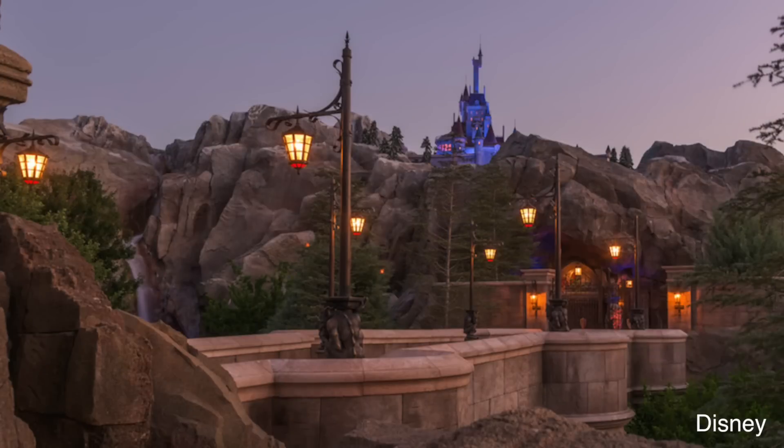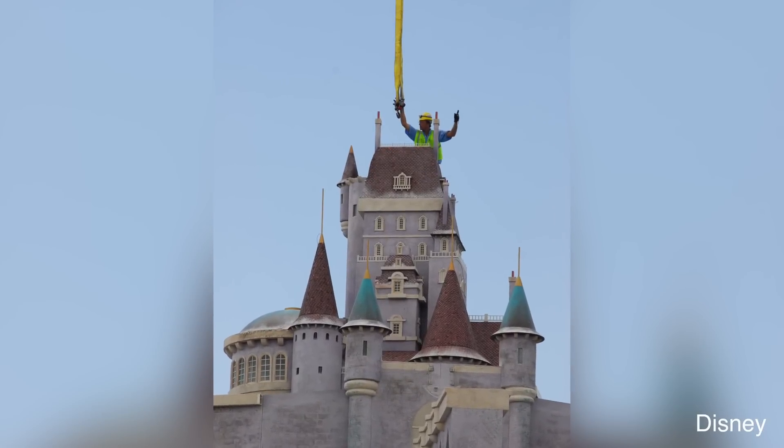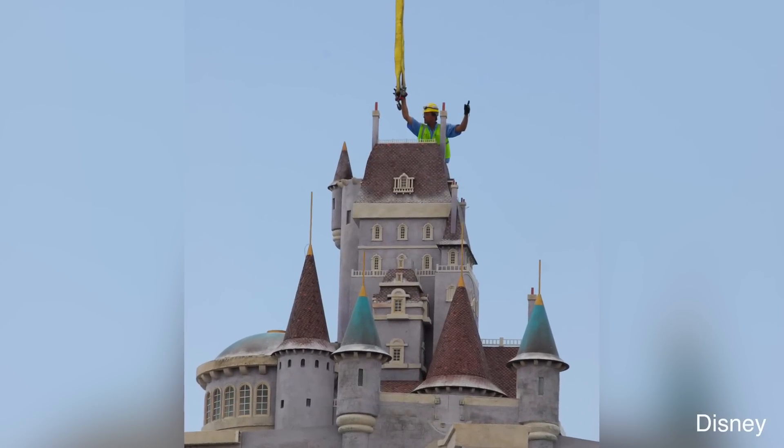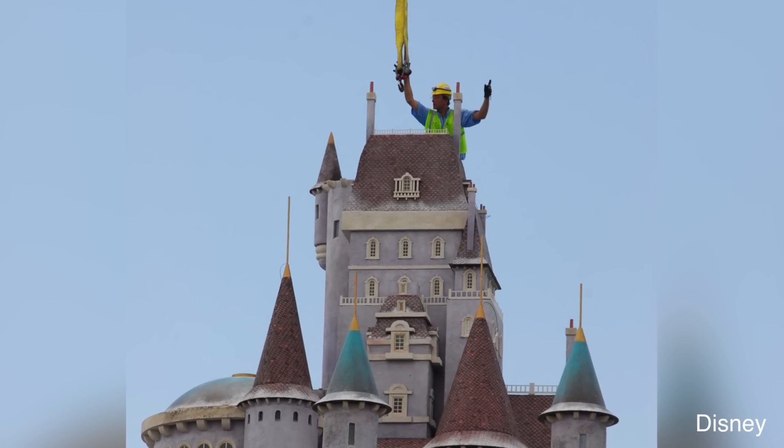A good example of forced perspective is the Beauty and the Beast castle above Be Our Guest restaurant. That castle looks like it's hundreds or even thousands of feet away, but in reality it's less than 200 feet from you. Disney shrinks the building in a specific way — hard to explain, but kind of like a tilt — that makes it look much further away than it really is.